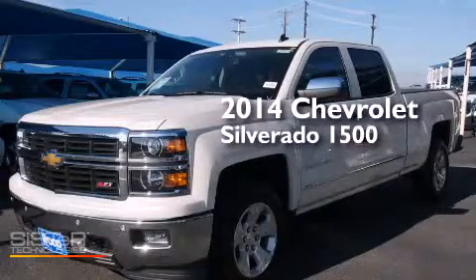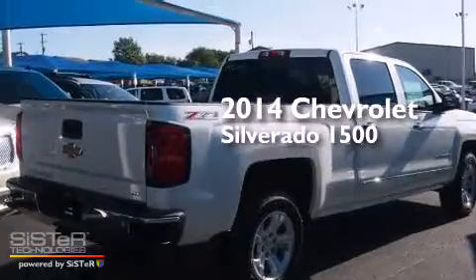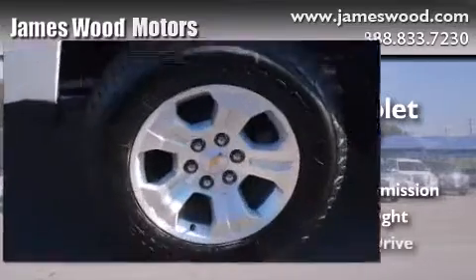This is a brand new 2014 Chevrolet Silverado 1500. This truck has an automatic transmission, a 5.3 liter V8, and four-wheel drive.